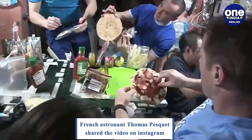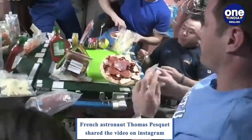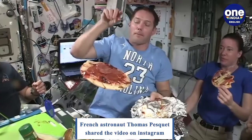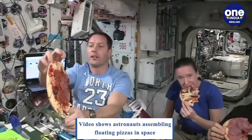In a 1 minute 24 second clip, we can see the astronauts assembling their pizzas by starting with the base, which is then topped with pizza sauce, cheese, and toppings such as pepperoni. Throughout the exercise, the pizzas are floating in space, thereby making the video a surreal watch.